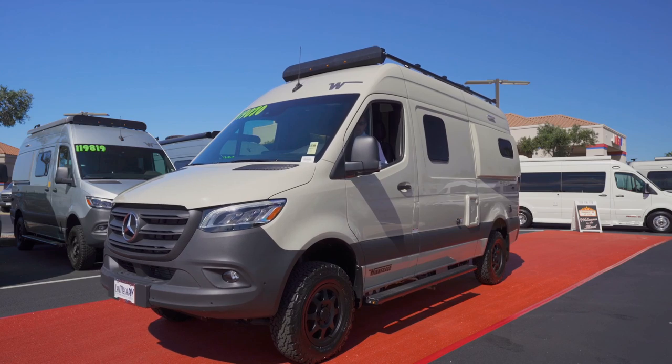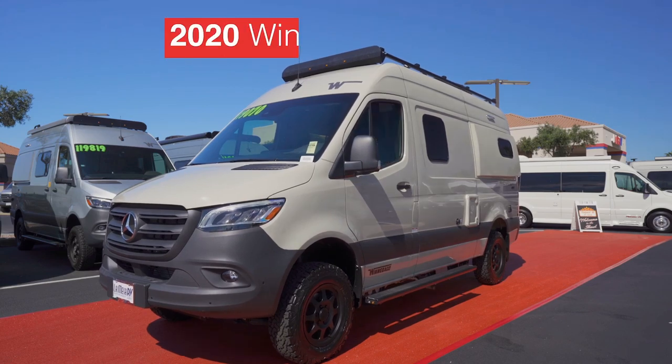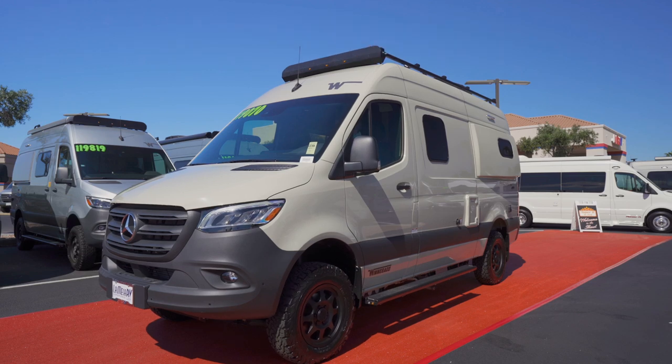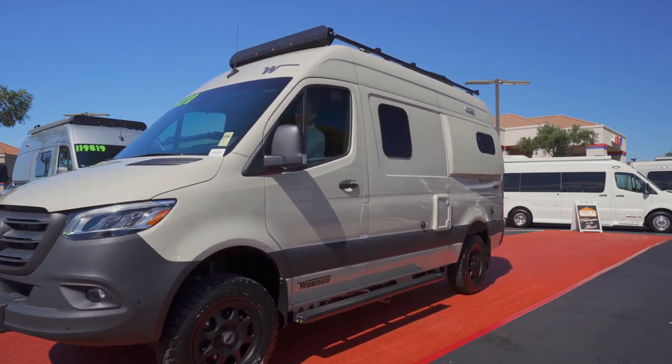And look here — entering your screen right now is the Winnebago Rebel. Rebel, you look dashing in that bevel gray exterior. I'm just guessing, but I think you'll like that one.